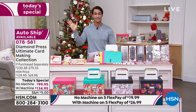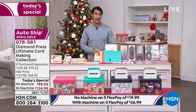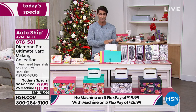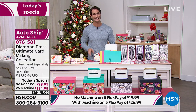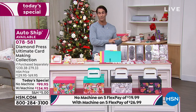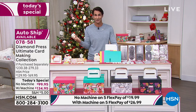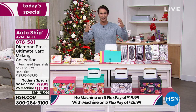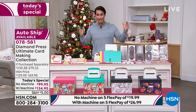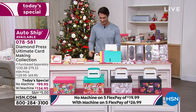All crafting items are four flex, but we're doing five flexible payments on this Today's Special. If you have the HSN credit card, you're getting six flexible payments: $16.66 without the marquee machine. With the marquee, five flexible payments will be $26.99, and we'll ship it out immediately after that first flexible payment. We wanted to do something big for our last crafting event of the year.